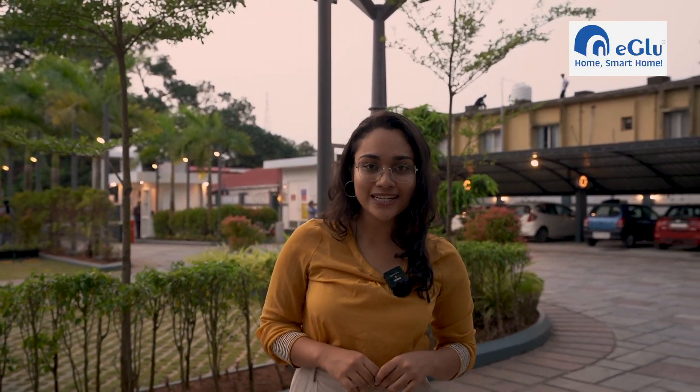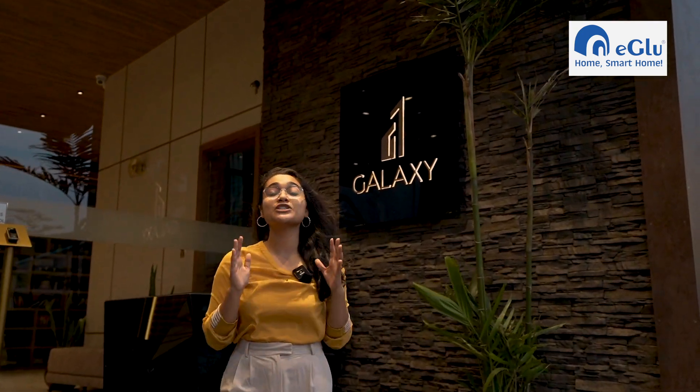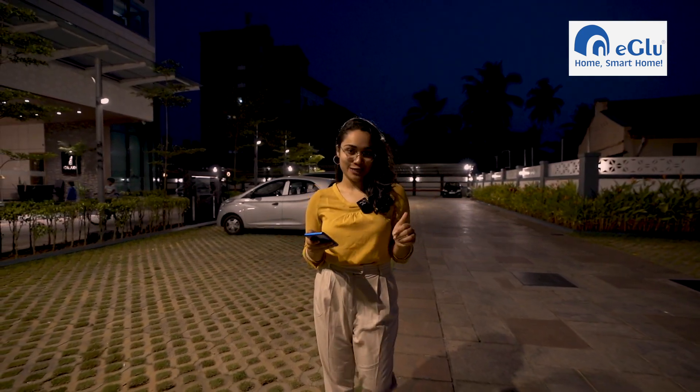Today I am going to show you how Igloo Smart Home Automation can make your lives simpler, easier and secure. Right now I am standing in front of Galaxy Builder's most prestigious project, the Magnum Opus — North Kerala's tallest building with 89 apartments completely automated by Igloo. Let me show you how exactly Igloo has done automation for this particular project.